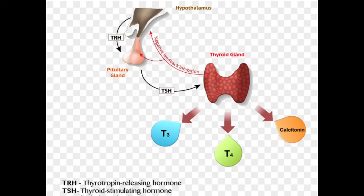TSH does exactly what its name says — thyroid stimulating hormone. When it notices that T3 and T4 are low, TSH will go up and stimulate the production of more T3 and T4. But when T3 and T4 are high, like in hyperthyroidism, there's no need for more, so TSH will be low.